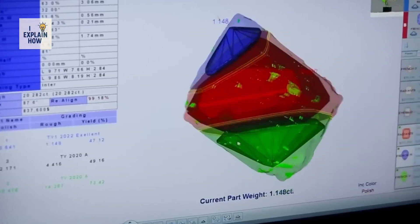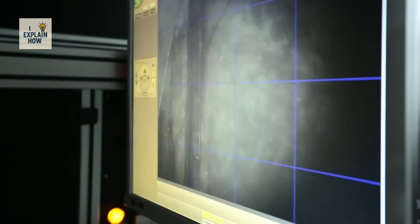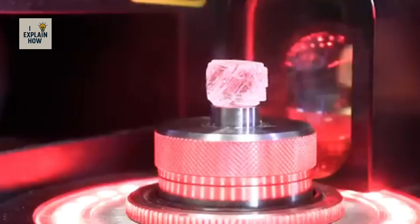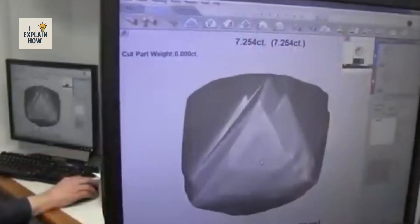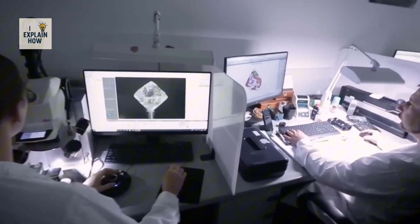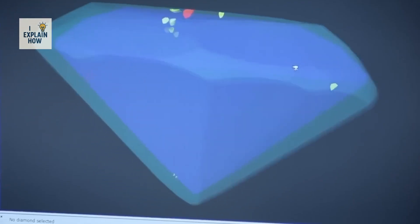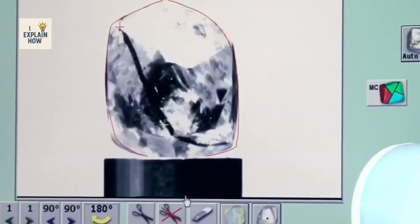Each stone is analyzed with 3D scanners revealing its internal flaws and the way it reflects light. Specialized software then calculates the best way to cut the stone. Sometimes a large diamond is divided into smaller ones to avoid flaws; others, rare and pure, are left intact to become unique pieces. Cutting begins with powerful lasers able to separate the stone along its most fragile lines without breaking it.